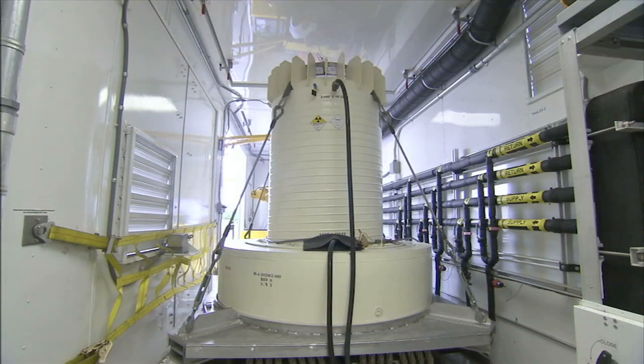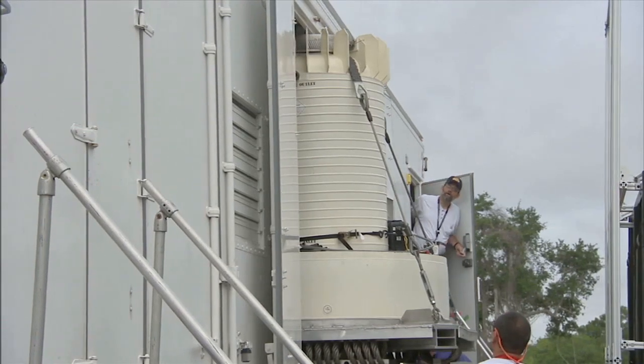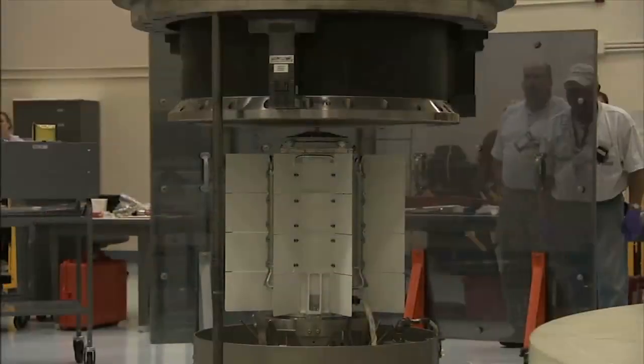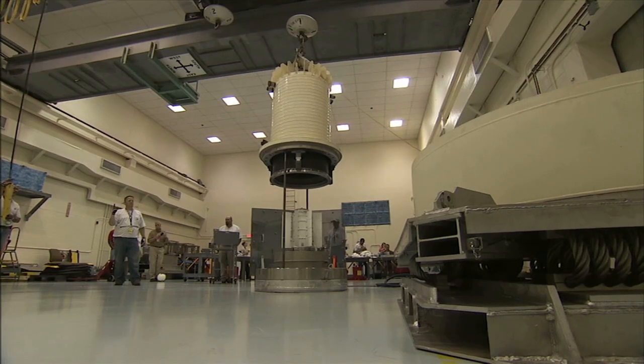Enclosed in a shipping cask, the spacecraft's power-generating multi-mission radioisotope thermoelectric generator arrived at Kennedy June 30 and was moved to a storage facility where workers removed the cask. A fit check of the generator was conducted in July.